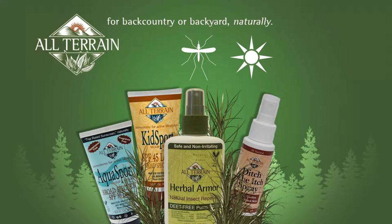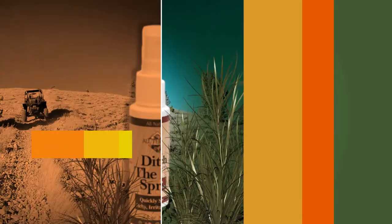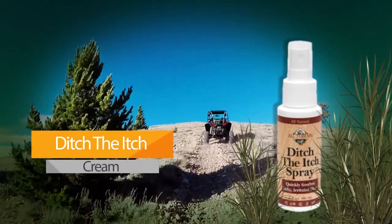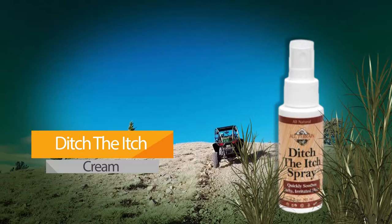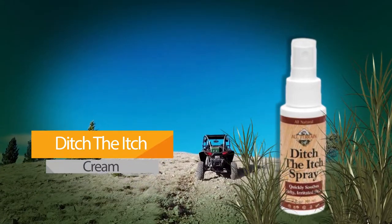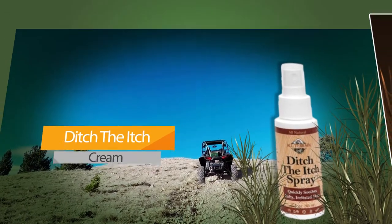Some popular products from All Terrain include Ditch the Itch Spray. This convenient, easy-to-use, fast-acting natural skin protectant spray helps to relieve minor skin irritations and itching due to rashes, eczema, insect bites, and poison ivy, oak, and sumac.